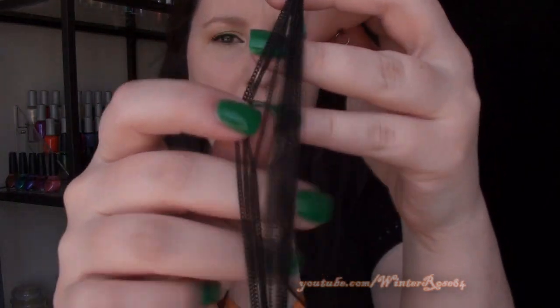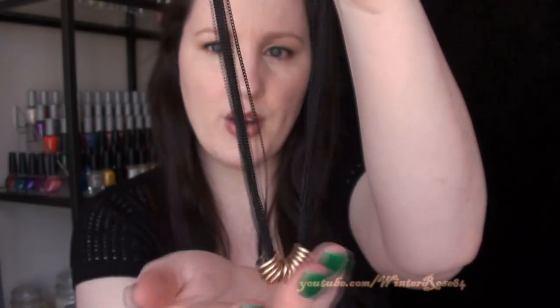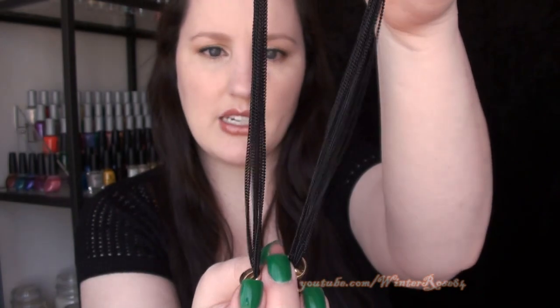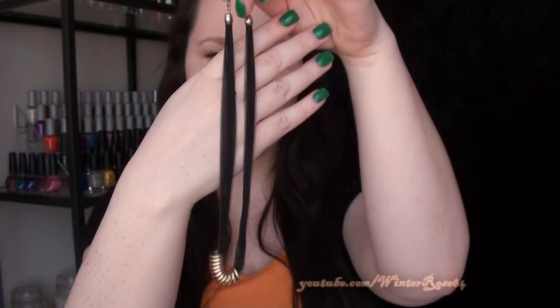So this one is a necklace — it's a multi-strand necklace. It's got lots of black chains with some gold rings down the bottom. That one was $10 but then with 20% off. I thought it could be dressed up or dressed down depending on what you were wearing.